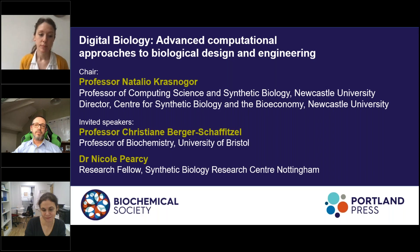Following Christiane's presentation, we will hear from Nicole Pearcy, a research fellow at the Synthetic Biology Research Center in Nottingham. SBRC Nottingham is jointly funded by BBSRC and the EPSRC and concentrates on engineering bacteria to make industrially useful products from C1 feedstocks, including the greenhouse gases carbon monoxide, carbon dioxide, and methane.